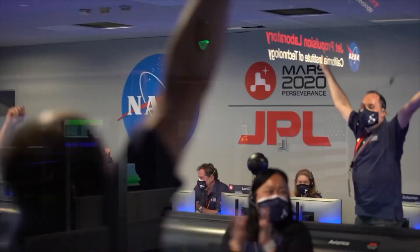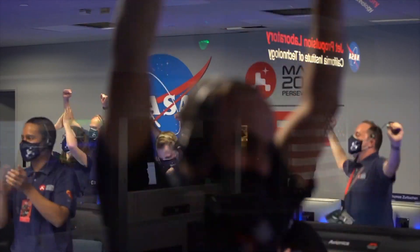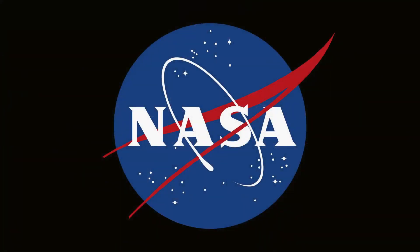Ready to begin seeking the signs of past life.